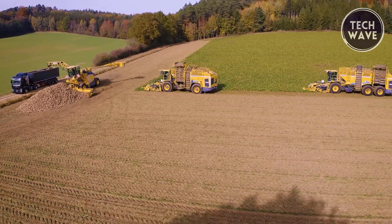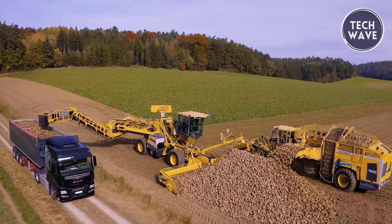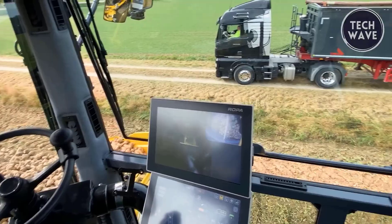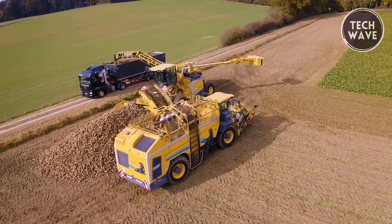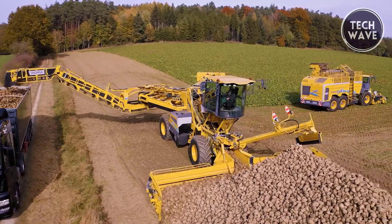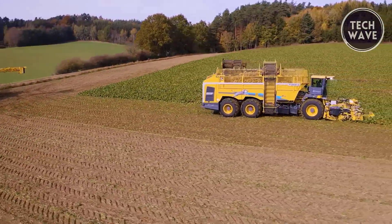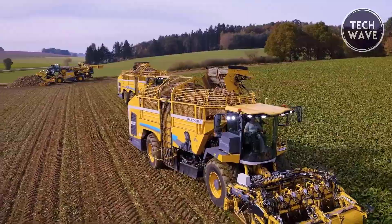The Tiger 6S features two 12.1-inch high-resolution terminals, intuitive touch screen controls, and R-Touch displays for seamless operation. Innovative telematics hardware including a SIM card for online access provides Proactive Service 4.0, ensuring fast assistance and diagnostics globally. Automatic systems like R-Trim and R-Contour adjust the harvesting attachment's working depth, enhancing performance across varying field conditions.